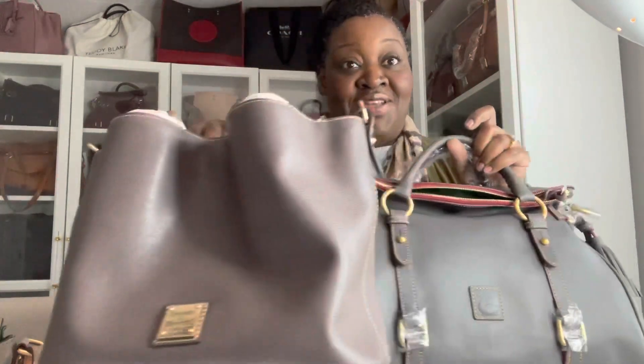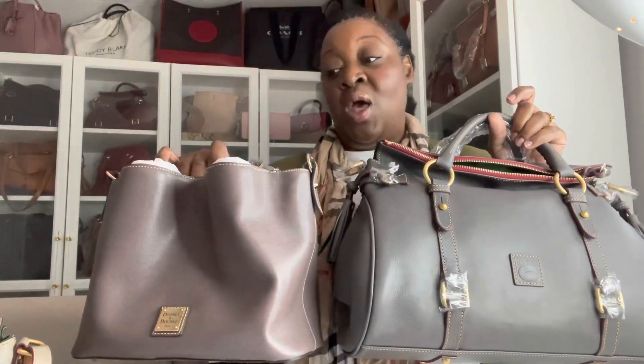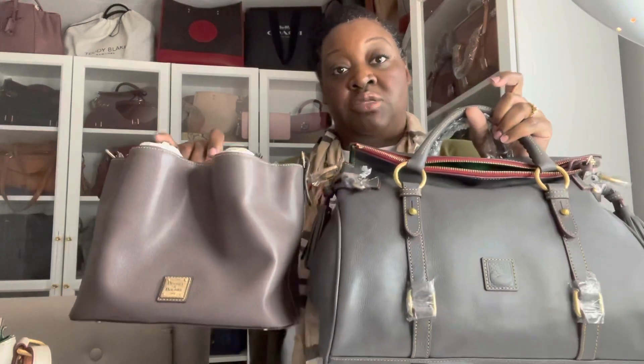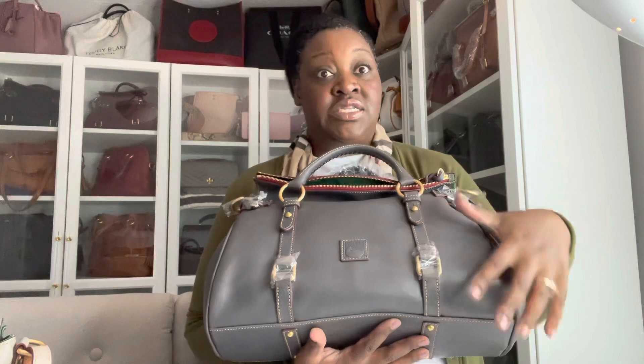One thing I'm noticing is that Dooney & Bourke has a lot of different colors, and I often wonder how close colors in the same family actually are. For example, if they sell an Elephant satchel, is it too close to the Slate? This is the Small Brenna, also from Dooney & Bourke — I love this bag. This one is in the color Elephant, and as you can see it is a different color than the Slate. The Slate is a lot darker and more stark, whereas the Elephant is lighter — a lighter shade of gray. Both are beautiful, but clearly one is darker and one is lighter.